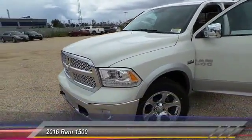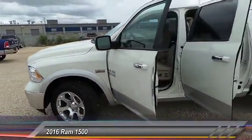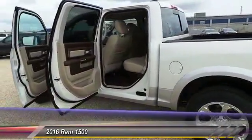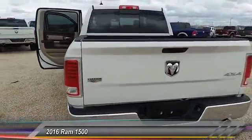In 2016, the Ram 1500 went against the Chevrolet Silverado, Ford F-150, and Toyota Tundra — all excellent trucks in their own right. The Ram took home the prize for its well-rounded strength and is priced below $55,000.